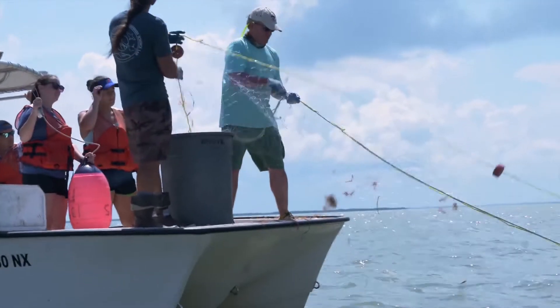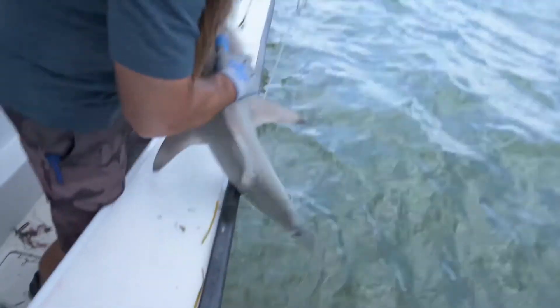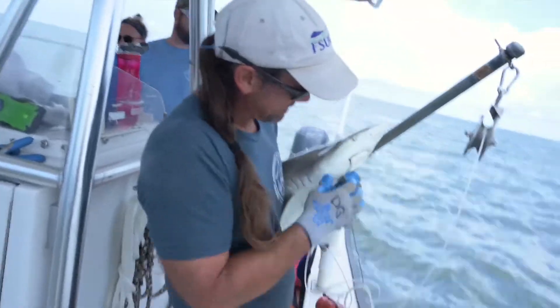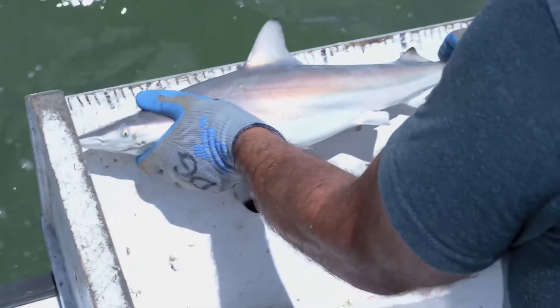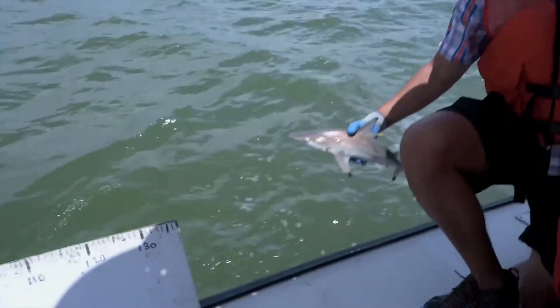We fish for sharks, we set longlines and nets, and the students bring the sharks onto the boat, and then we very quickly measure them, tag them, and release them. We collect data from them, and sometimes we collect biopsies.